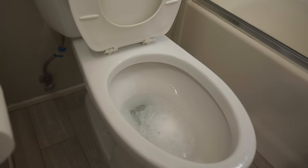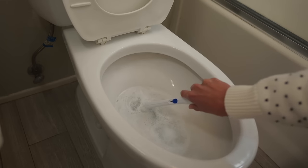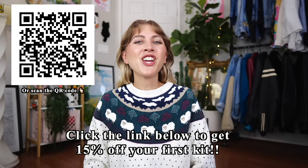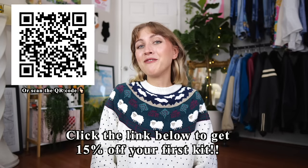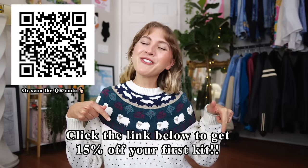Their toilet tablets work on a range of toilet stains from rust, limescale, mineral deposits, and hard water. Setting up Blueland products is so easy — for the toilet tablets, all you do is drop a tablet into the toilet bowl, watch it fizz and foam, brush the toilet bowl once the tablet is dissolved, and flush. That's it. Blueland is sharing a special offer with my viewers: click the link below to get 15% off your first kit.